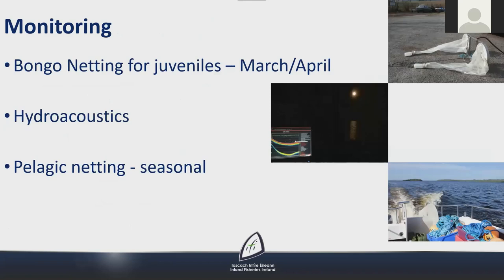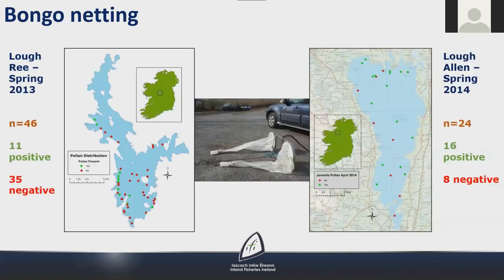Over the years a number of methods have been trialled for sampling pollen, including bongo netting, hydroacoustics and pelagic netting. Under the Habitats Directive, IFI were tasked with reporting on all life stages of the species. Bongo nets — suspended over the bow of a slowly moving boat — were previously used to successfully sample juvenile shad on southern rivers and were trialled to monitor juvenile pollen, with similar studies having been successfully undertaken on Lough Neagh.